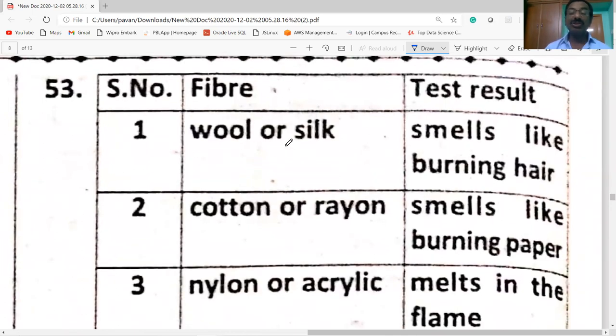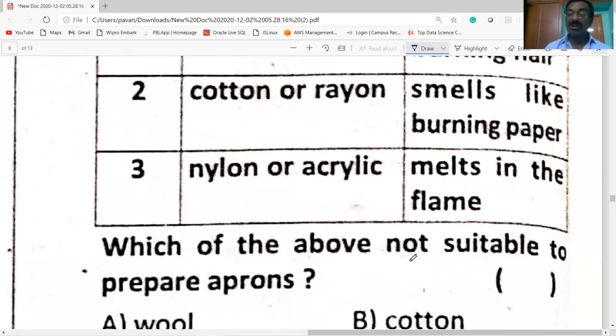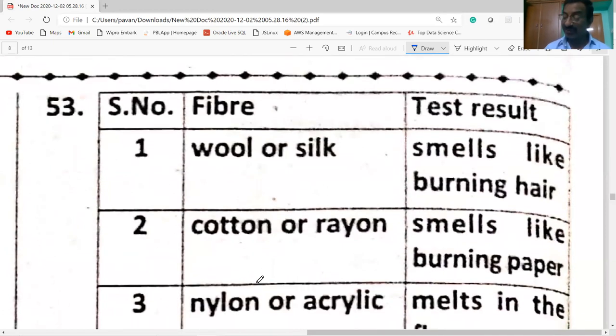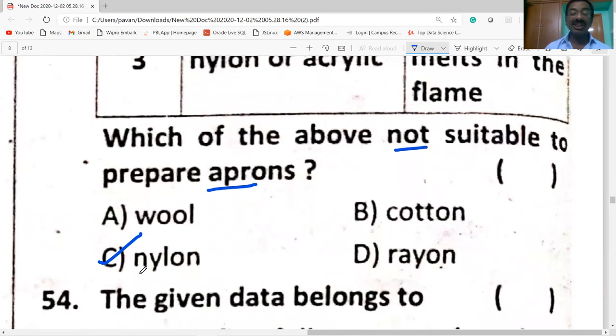Fiber burn test results: wool or silk smells like burning hair; cotton or rayon smells like burning paper; acrylic or nylon melts in the flame. Which of these is not suitable to prepare aprons? Nylon is not suitable — nylon cloth catches fire easily.